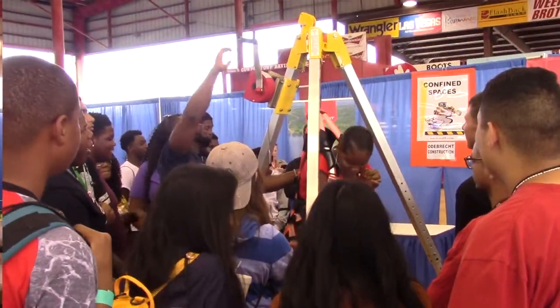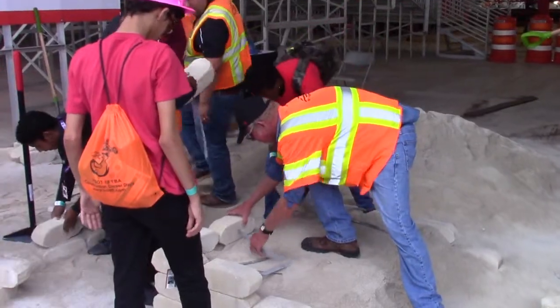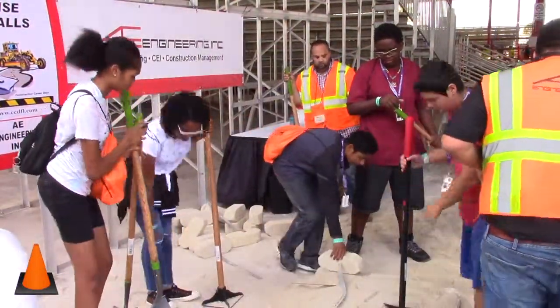I think high school kids — a lot of them think there's two paths to go after high school. They don't really realize what's in between and what makes up our society, and Construction Career Days shows them that, because that's exactly what this is.